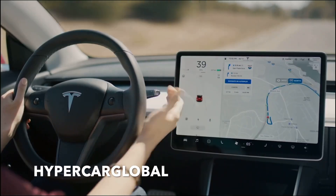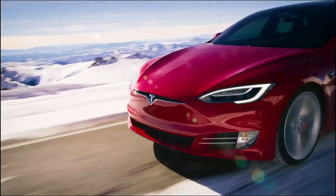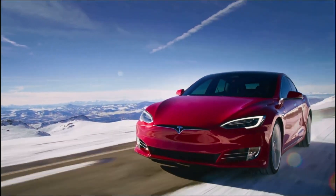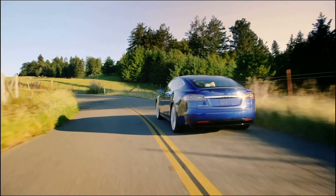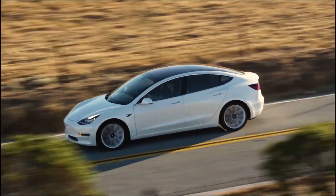Welcome to Hypercar Global, the channel where we take a look at electric vehicles, Tesla, and of course Elon Musk. Today we take a look at Tesla's new type of motor, how Tesla will help the community, and finally look at the Model S Plaid setting records. Without any hesitation, let's get into the video.